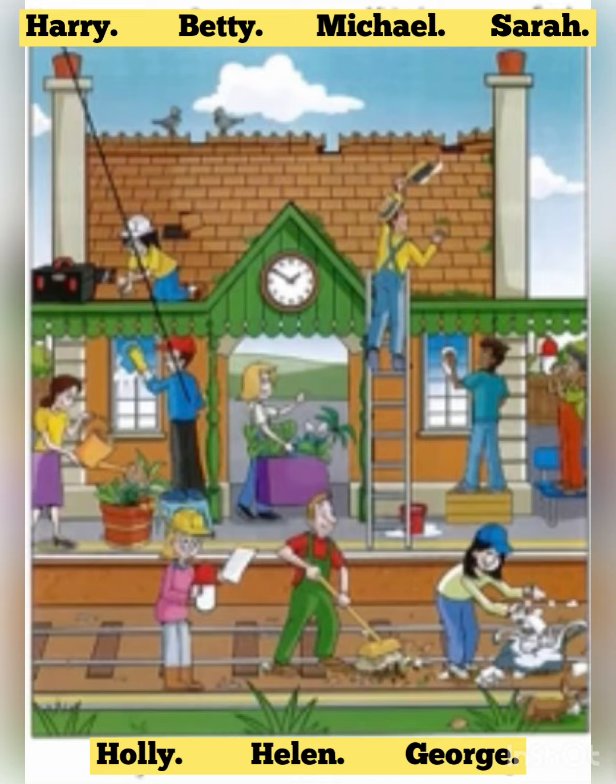Those plants look lovely, don't they? Yes. Betty bought those and she's looking after them. Does she have to water them a lot? Yes, every day when it's hot weather. Wow. And who's that with the light? That woman who's reading something? No, the man who's standing on the seat. That's George.